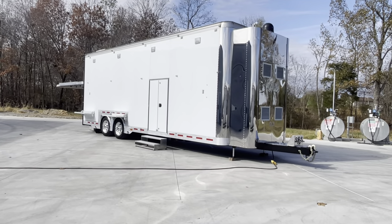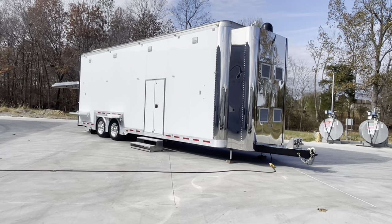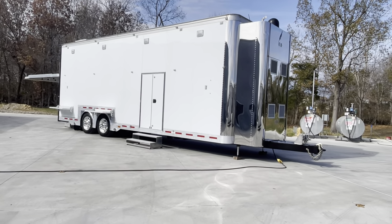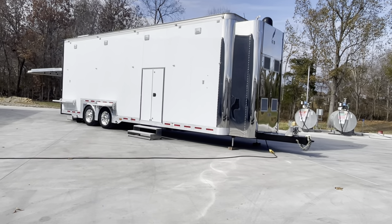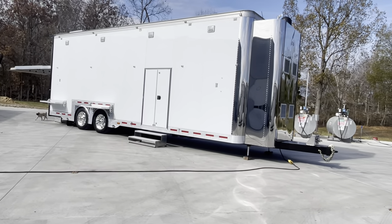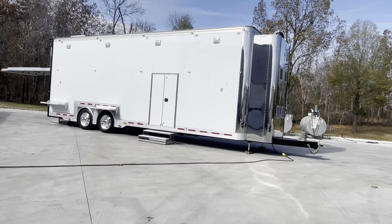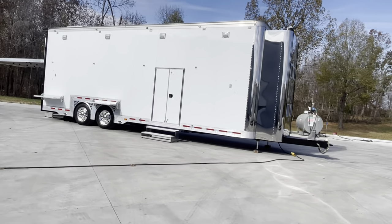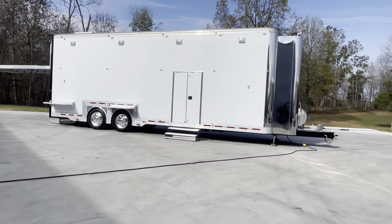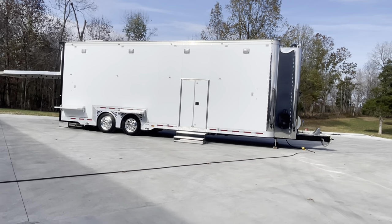A 2020 model Featherlite 32-foot liftgate. How about it, folks? Look at this piece of art right here. Dylan Thompson, Chase Motorsports, Paducah, Kentucky — got a cool one to show you today. 2020 Featherlite 32-foot liftgate stacker, optioned up with probably the most options for a 32-foot trailer that I've ever seen. The build sheet on this trailer was north of $300,000 back in 2019 when it was ordered.